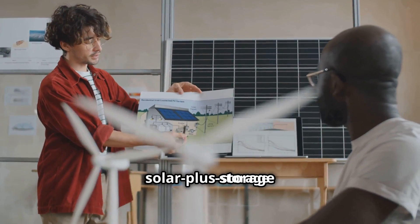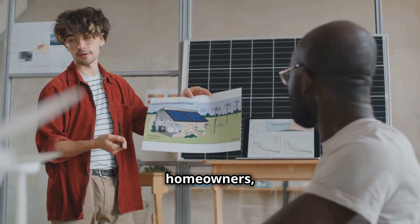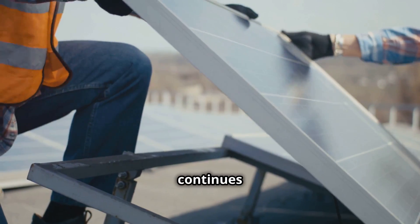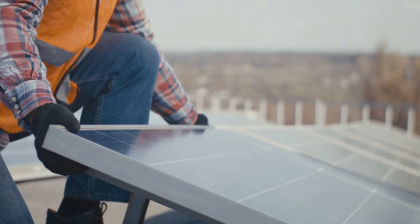Moreover, the adoption of solar-plus-storage solutions can reduce energy costs for businesses and homeowners, freeing up capital for other investments. As the cost of solar and storage technologies continues to decline, we can expect to see even greater economic benefits in the coming years.